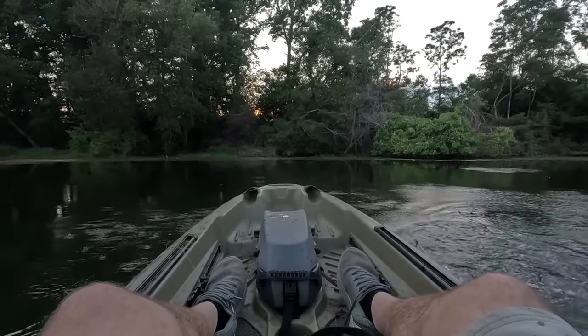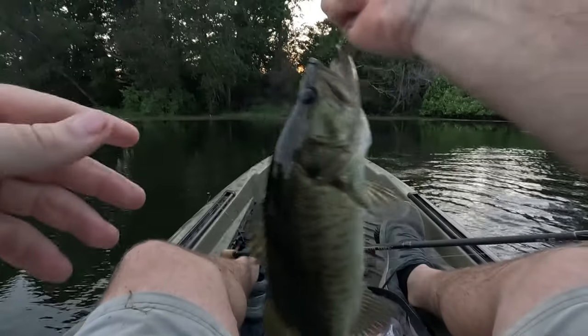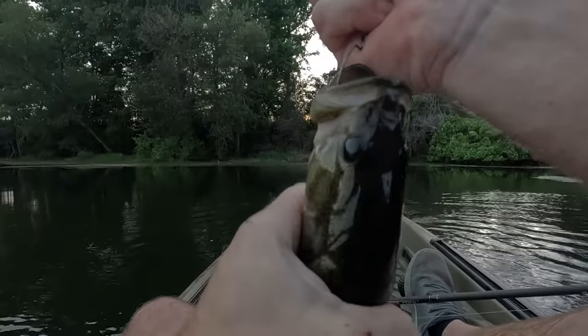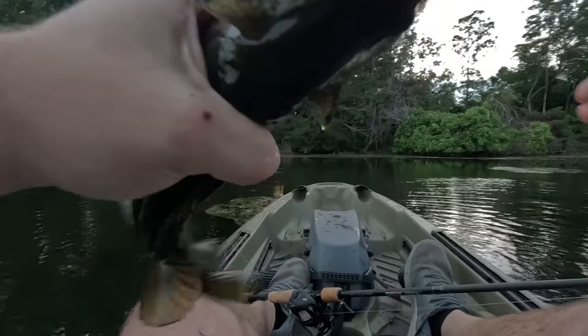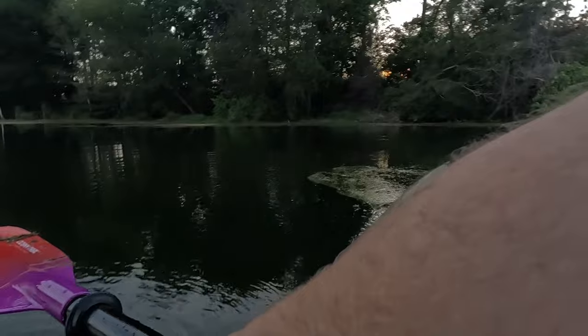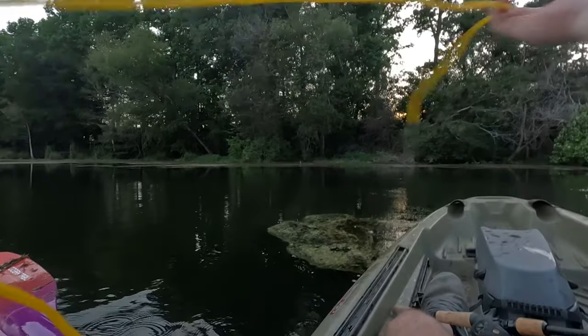I was about to give some tutorials, but that bass didn't even give me a chance to do much hook-setting on him — he just wanted it right there. It's funny how all afternoon you can't get a bite, and then right here in the 11th hour, you're loading up the stringer.